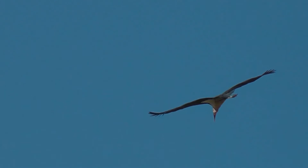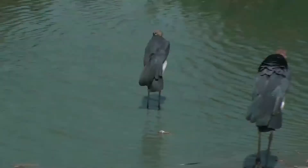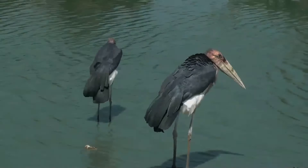It breeds in colonies, starting during the dry season. The female lays two to three eggs in a small nest made of sticks; eggs hatch after an incubation period of 30 days. Their young reach sexual maturity at four years of age. Lifespan is 41 years in captivity and 25 years in the wild.